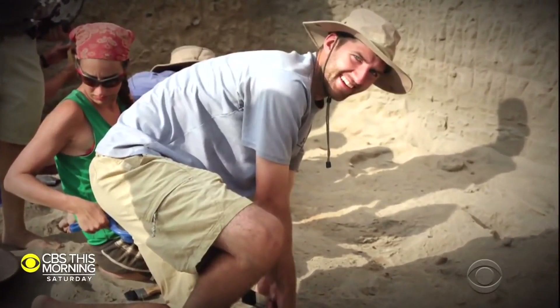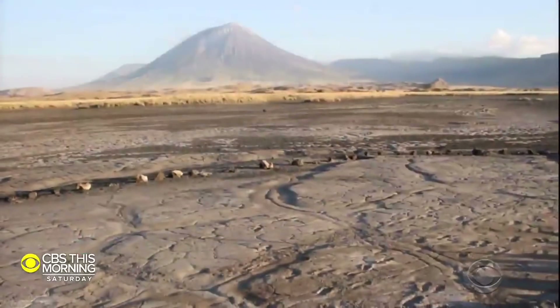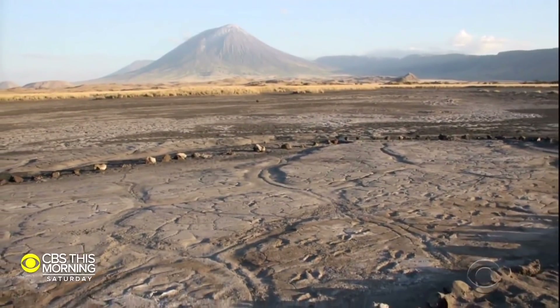Dr. Kevin Atalo with Chatham University is working the site near the village of Ungeric Cero. When we found this site and found that it had more than 400 footprints preserved on it, we immediately knew that this was a pretty big deal.